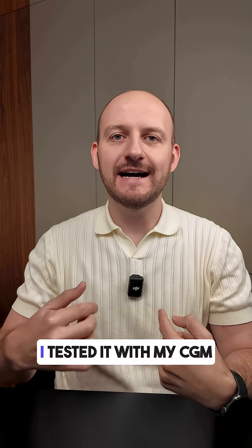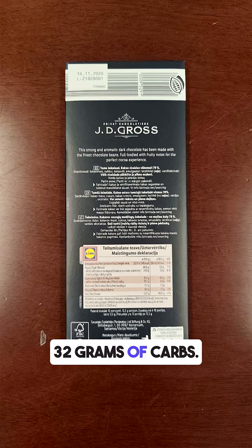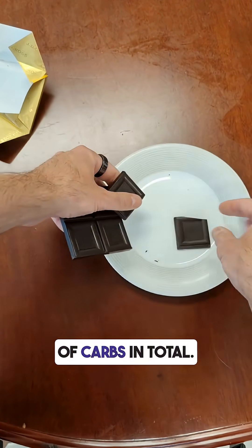Do you know how 70% dark chocolate affects your blood glucose levels? I tested it with my CGM monitor. This chocolate has 32 grams of carbs per 100 grams. I ate a 70-gram portion, which means I had about 22 grams of carbs in total.